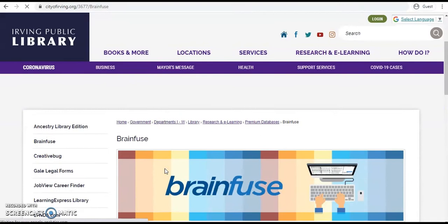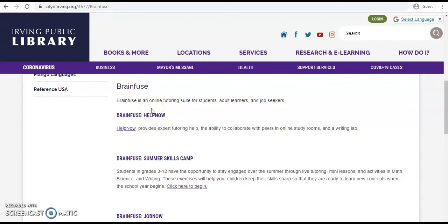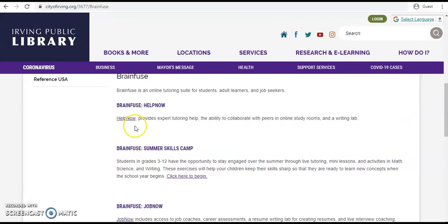Once again, we'll scroll down here to get more BrainFuse information. There are three main facets listed on this page: BrainFuse has Help Now, Summer Skills Camp, and Job Now. Each one has its own link that you can select depending on what you're looking for.